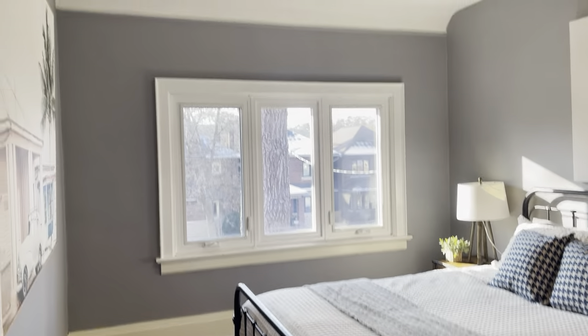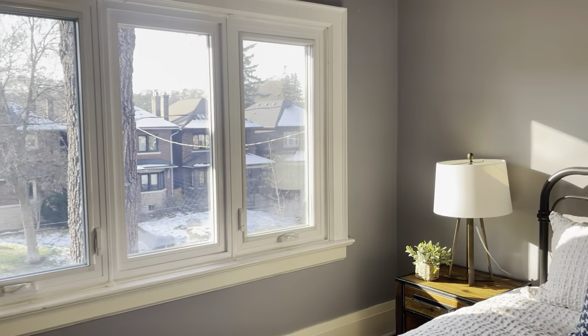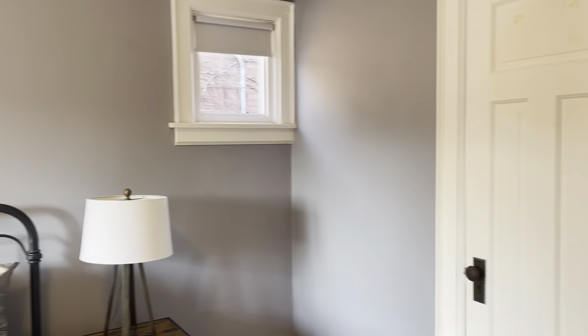Then we move into our second bedroom — again a really great size with such beautiful natural light. This is a queen size bed in here and we've got a closet off to the right.